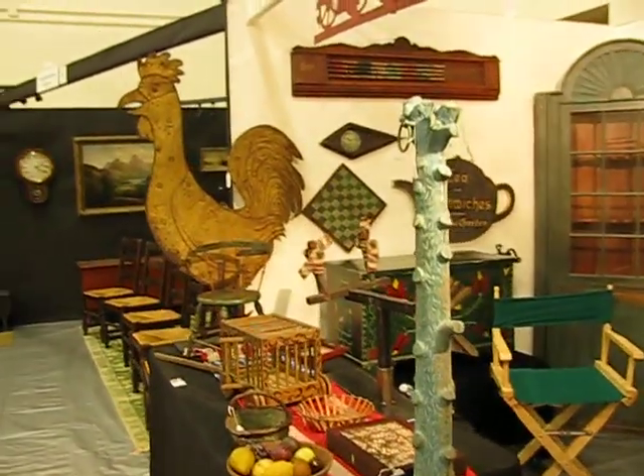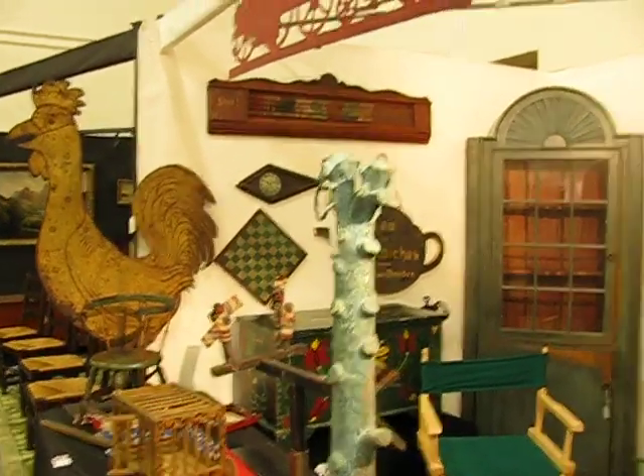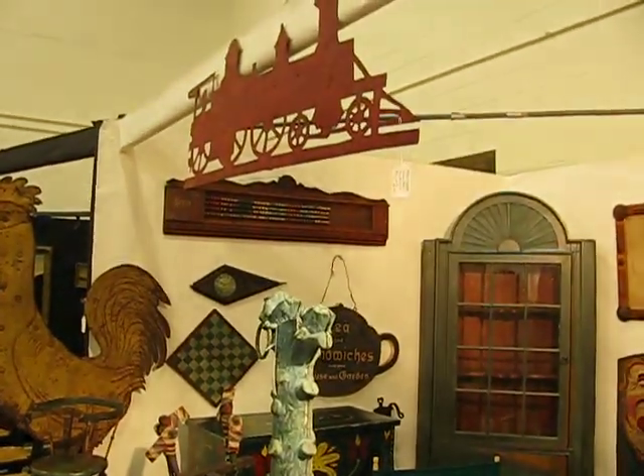Rudy the rooster weathervane, came out of Long Island. Another train weathervane.